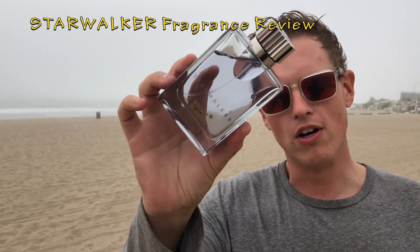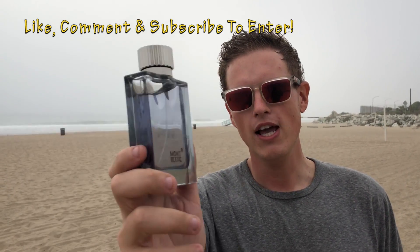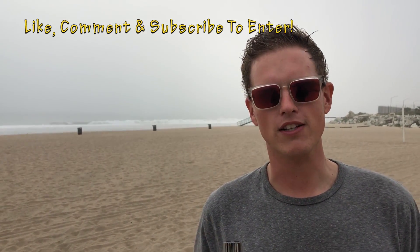Starwalker by Mont Blanc. 10 mil decant giveaway of Mont Blanc Starwalker. All you got to do to enter the giveaway is like, comment, and subscribe on this video and you will be immediately entered in the giveaway. Thank you guys so much for watching and good luck.